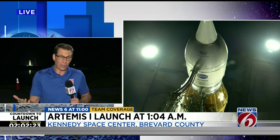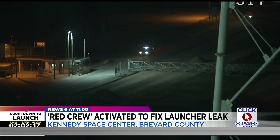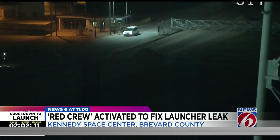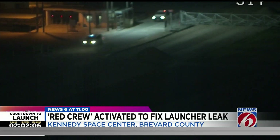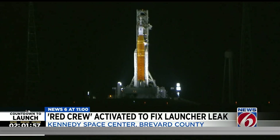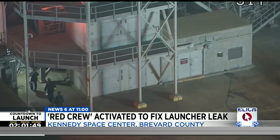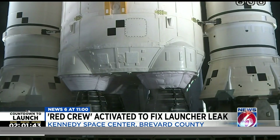The proposed solution — and we got some video of it — the launch director decided to send two technicians plus a safety person to the launch pad. You see them driving up the ramp to the pad with a nearly fully fueled rocket. We're talking 500,000 gallons of liquid hydrogen on board. They're going in with wrenches, going to try and wrench down the nut at the base of the launch pad, where the liquid hydrogen leak has been occurring for about the last hour.